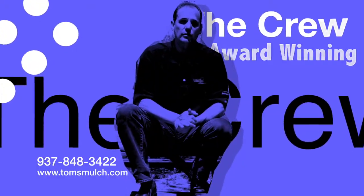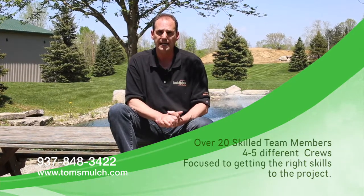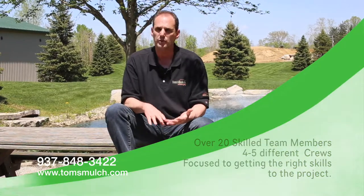Let me tell you about our crew. We have 20 landscapers that are all trained and professional in what they do. They do this for a living and we have lead foremen that head up four to five different crews at a time. We have three hardscape divisions — your pavers, your aggregates, anything that has to do with non-living plants — and then we have two softscape crews. These people take a lot of care in what they do, and that's what makes us different: the uniqueness they bring to the table with their skills.